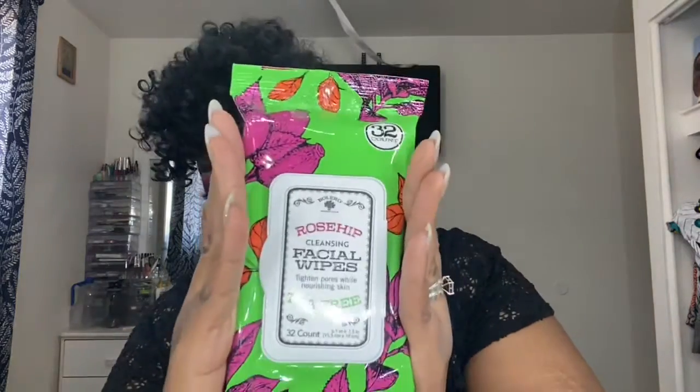Then I got four different packs of Bolero wipes. Now, these are 32 count, and they're way different than the other wipes. These are the old wipes, and now these are the new ones — I just seen these at my Dollar Tree. The fragrances I got are Rose, Hemp, and Tea Tree. This one is supposed to tighten while nourishing the skin, and this is what it looks like.